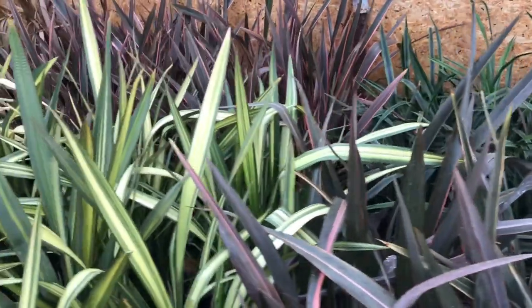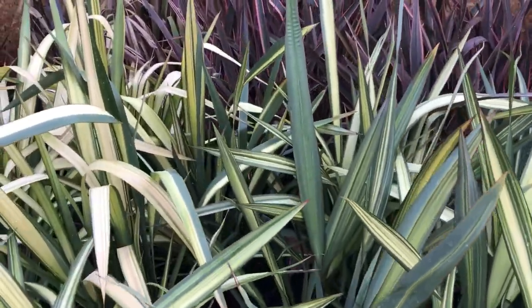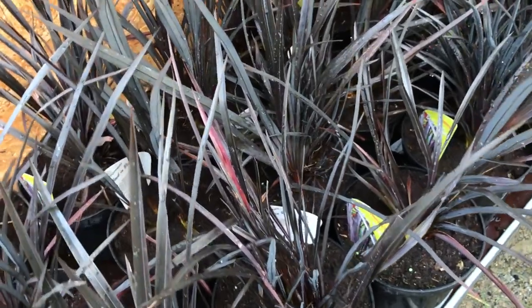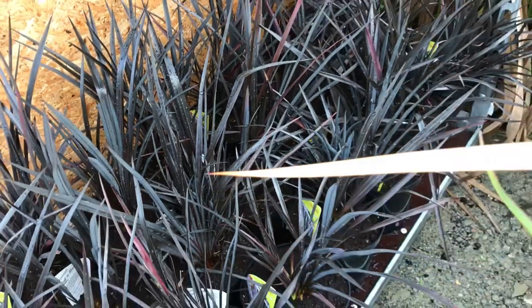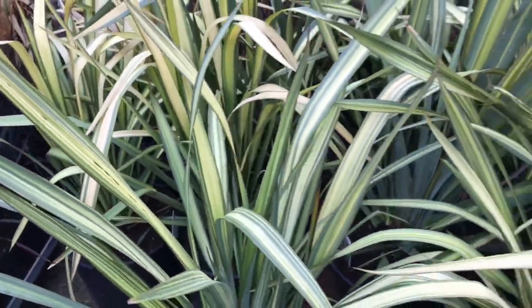What I like about phormiums is the range of colour. We've got from cream to maroon right down to some really cool black ones here. These ones are actually called Back in Black — narrow leaves, quite upright. These are youngsters but this one will get to over a metre. Very dark, good contrast for all you designers out there.